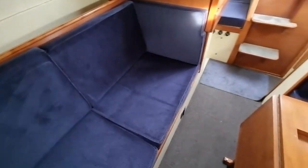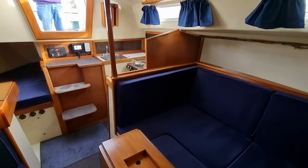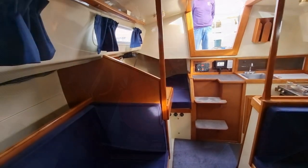Going back to the saloon, the drop-leaf table has some of the most important storage on the boat in the form of a large bottle locker. I should try drinking the contents of one of these lockers in the hope that it may improve my narration skills.